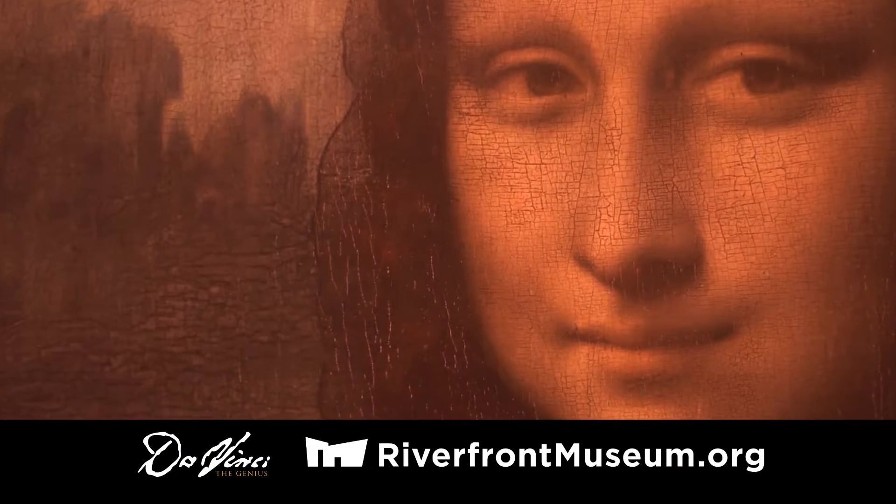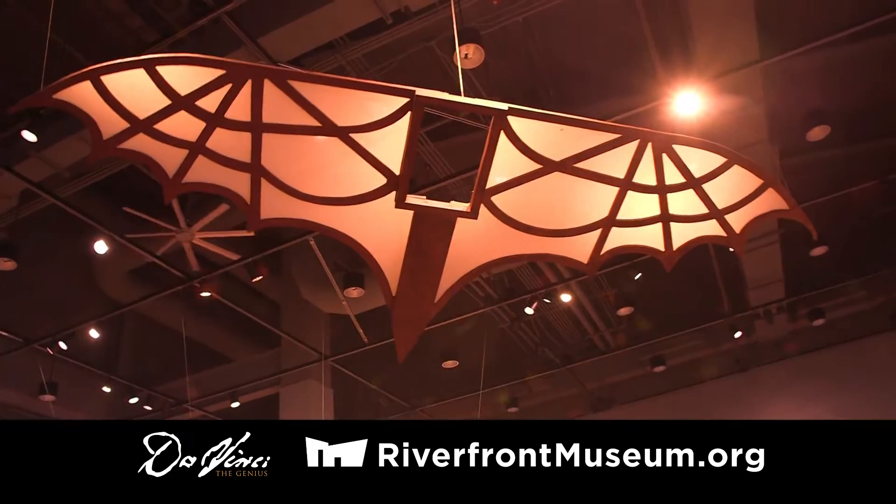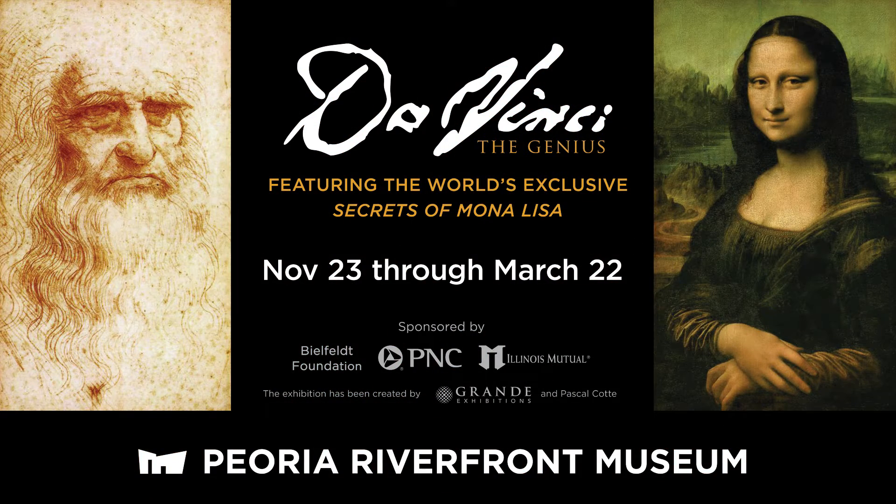Discover the secrets of Mona Lisa and view the world's most accurate reproduction of the painting up close and from all sides. See Da Vinci the Genius only at the Riverfront Museum.